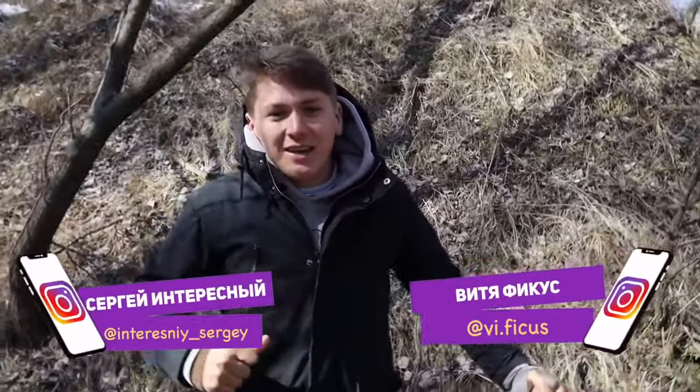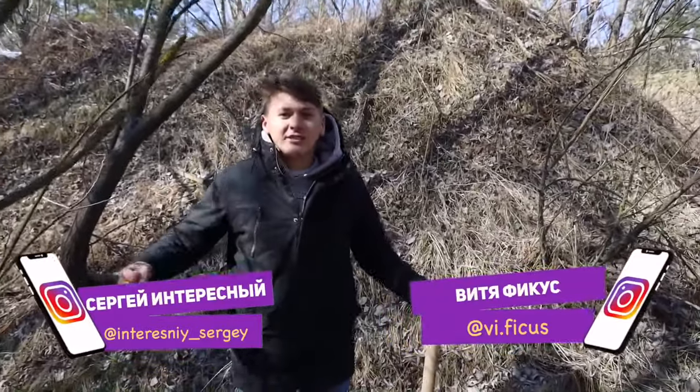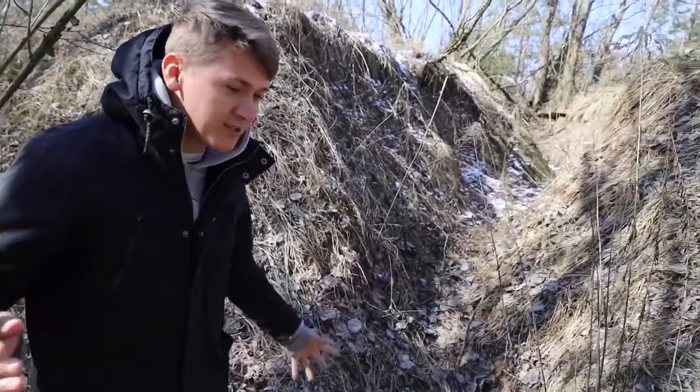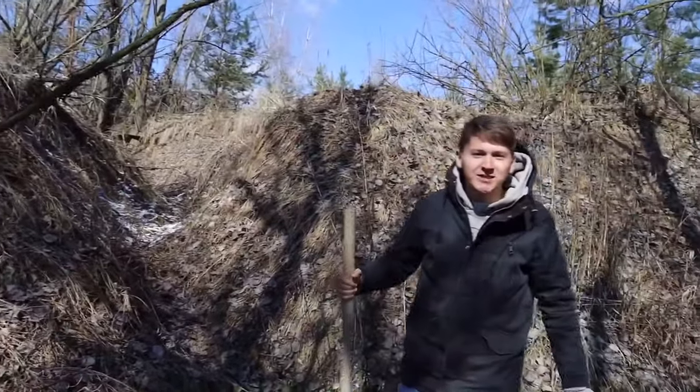Hi guys, you are watching Interesting and Ficus. In the before last video we told you about an idea of building a house on the hill and you appreciated the idea. Therefore, today in this great hill we'll make a house. Fortunately, we found a wonderful location with a cool landscape where all this can be done.